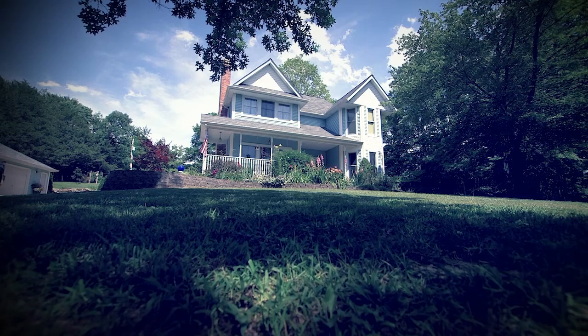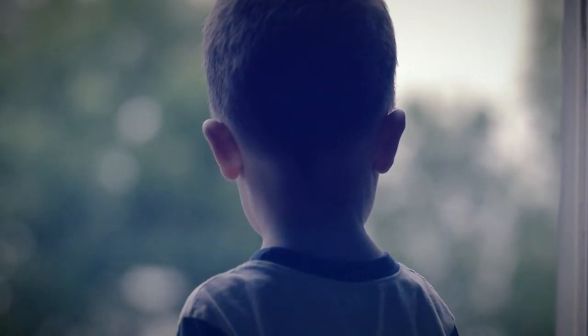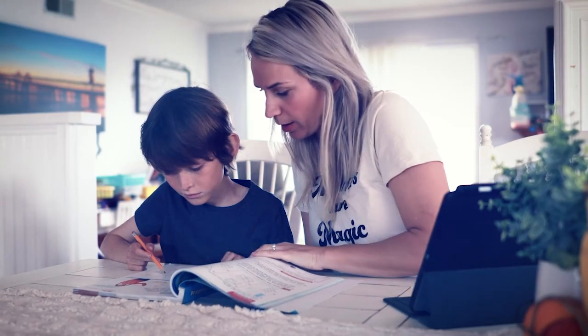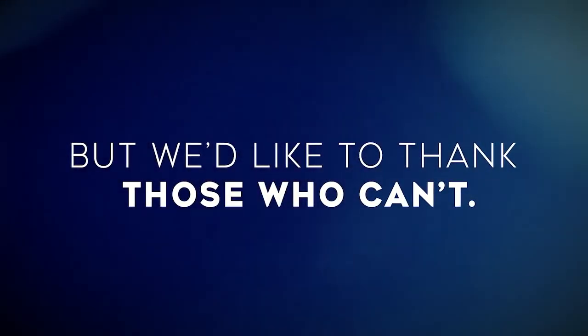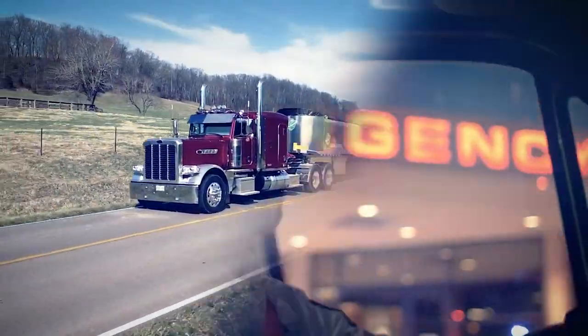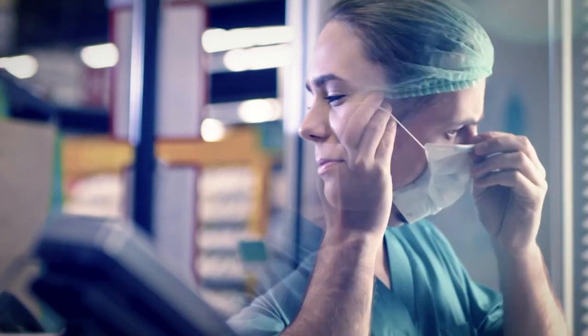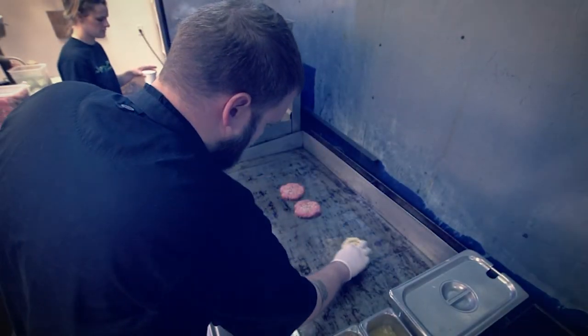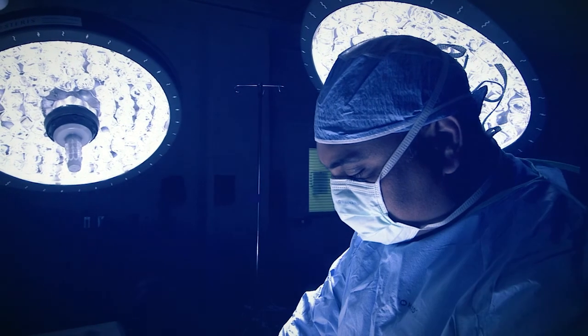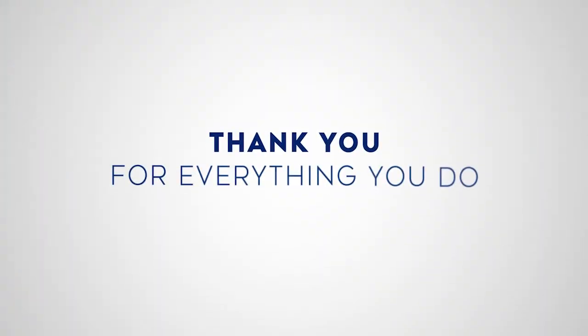Home. It's the place we feel the most safe. It's our warmth on cold days and our shelter from the storm. And right now, for a lot of us, it's an office, a conference room, a school. Some of us are spending a lot of time at home right now, but we'd like to thank those who can't — the doctors, the delivery drivers, the first responders, the cashiers, the nurses, the food workers, the farmers. We know it's hard out there. We know the risk you are taking. Thank you for everything you do.